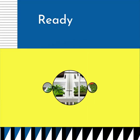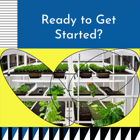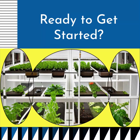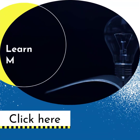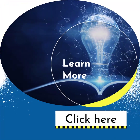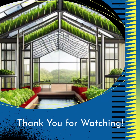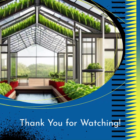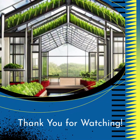Are you excited to embark on your aquaponics journey? Start setting up your own system today and experience the wonders of sustainable food production. Visit our website to learn more and access helpful resources to guide you every step of the way. Thank you for joining us on this aquaponics adventure — together, let's be part of the aquaponics revolution and create a sustainable future for all. Don't forget to like, share, and subscribe to our channel for more exciting content.